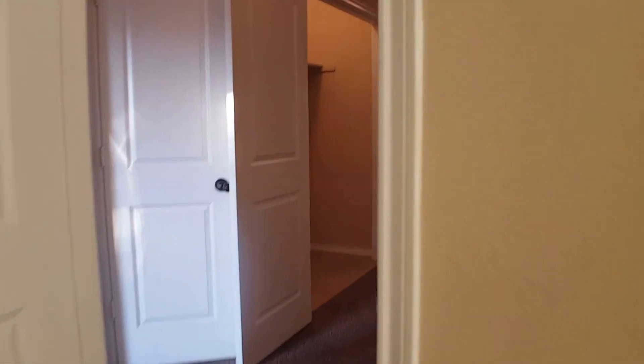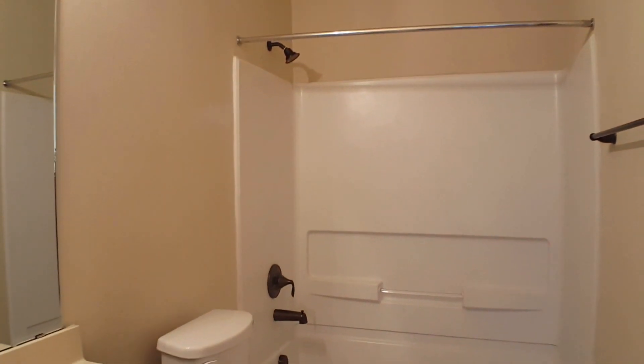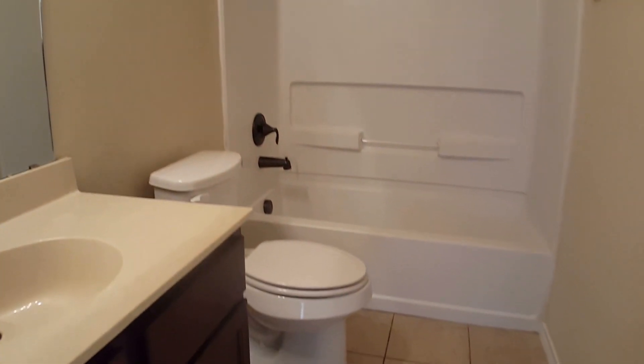We'll exit this area and proceed to the right to preview the first guest bedroom. You have the window and a closet there — a very nice size closet. And as we exit this bedroom, we'll continue on to the right to the guest bathroom, and then to the right again to preview the third and final bedroom.